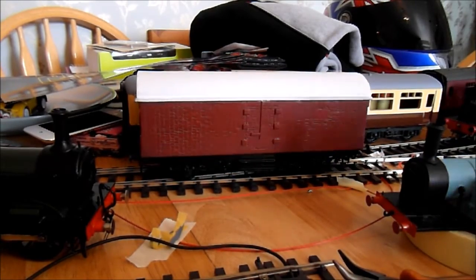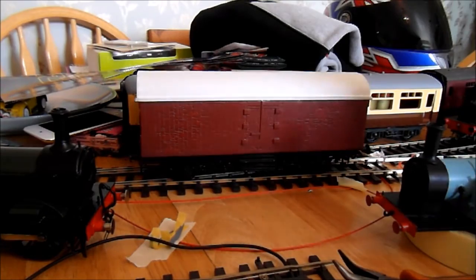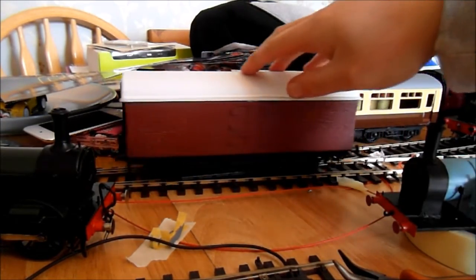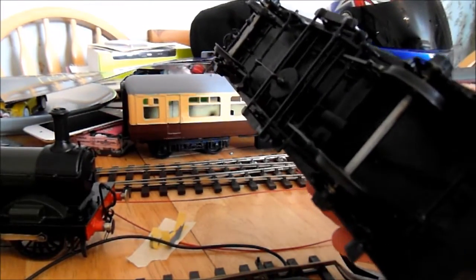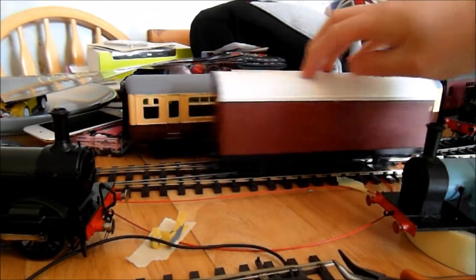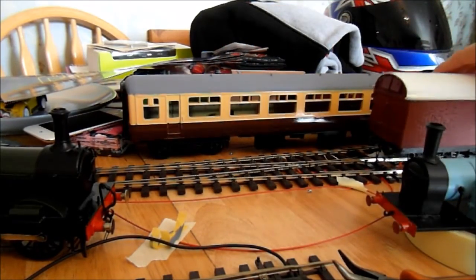It's just easier to repaint it. Sorry if you can hear dogs barking — my dogs are also fans of the train. I had to buy some new wheels for it because the original wheels didn't go over the points, but now it runs over them fine. That's another great wagon.